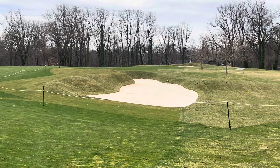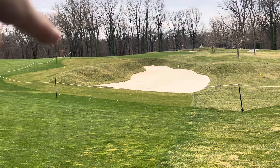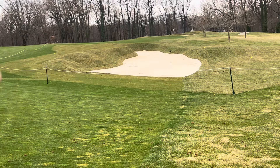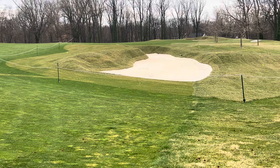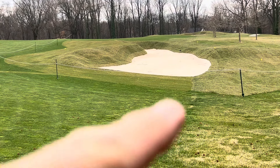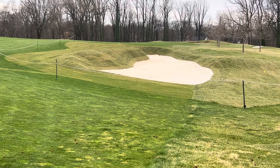Here we are on number 11 and this is the fairway bunker. You can see the scope of the job is pretty great. The fairway slopes away from the bunker and actually goes to your left, so the ball coming in from the fairway side should not bounce into the bunker to the right. But going straight ahead, this is fairway grass and that ball will roll right into the bunker.